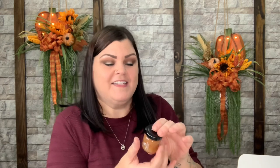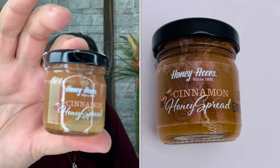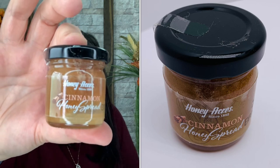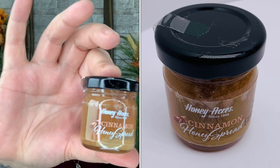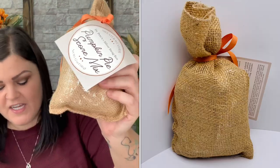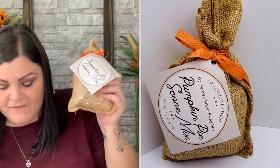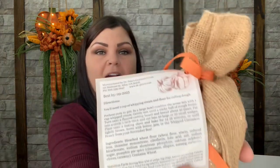Next we have a cinnamon honey spread — that sounds really good. There's a little glass jar: Honey Acres' Laura's Whipped Cinnamon Honey, described as the perfect addition to a cup of hot tea or a pumpkin pie scone. And speaking of pumpkin — here's a pumpkin pie scone mix! It comes in the cutest little burlap sack. It says 'Dr. Pete's Pumpkin Pie Scone Mix — nothing says fall like the aroma of pumpkin treats, whip them up for a fast fall treat.' It has full instructions on the back. I'm super excited to try that!